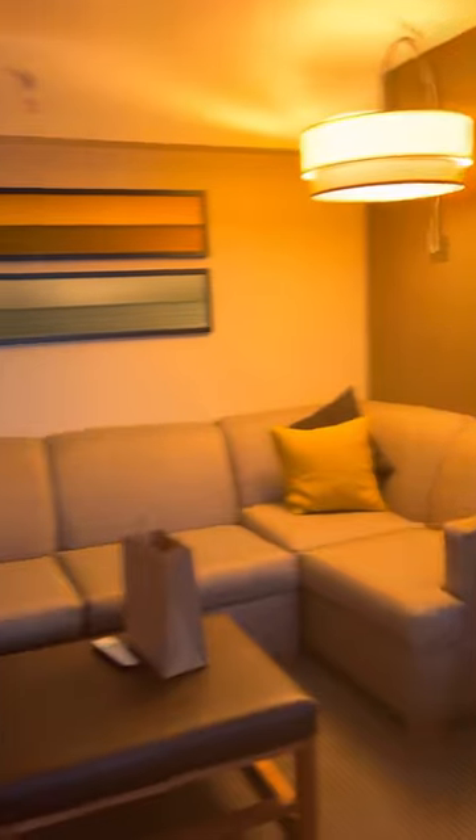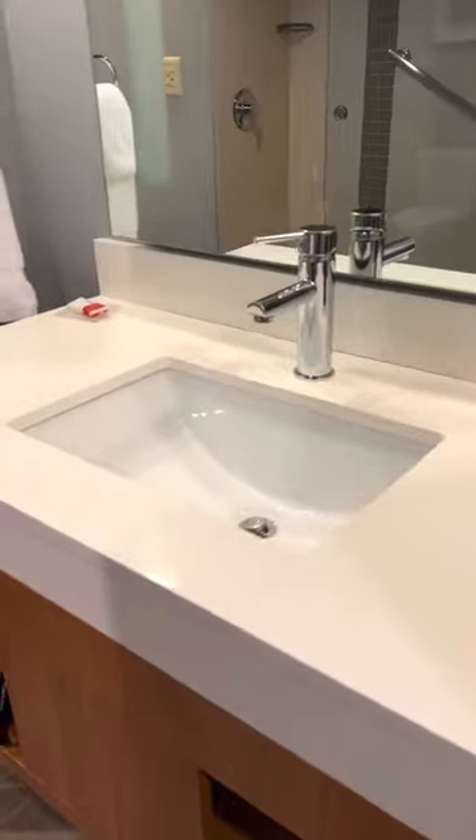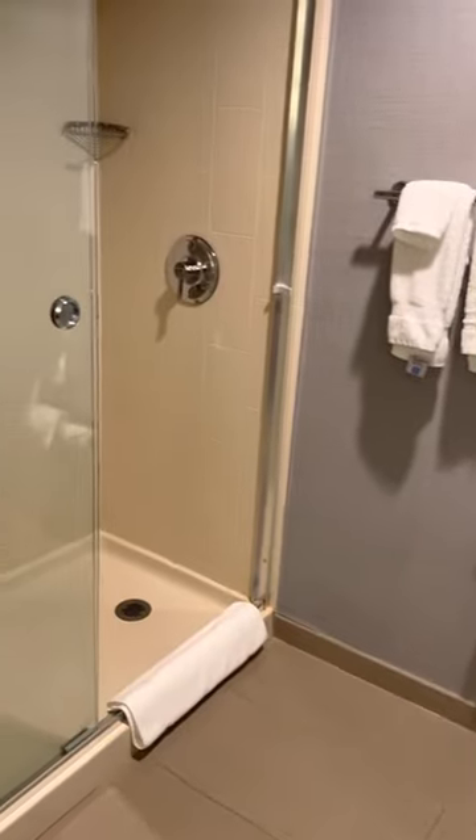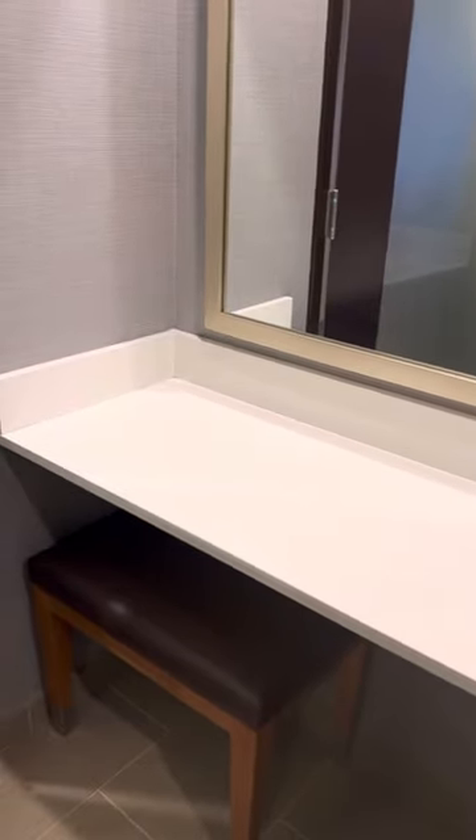They also have a coffee maker, a mini refrigerator, and a work desk. Now let's take a quick look at the restroom — it's pretty neat and quite comfortable. There's a comfortable shower, and the best part is the dressing area.